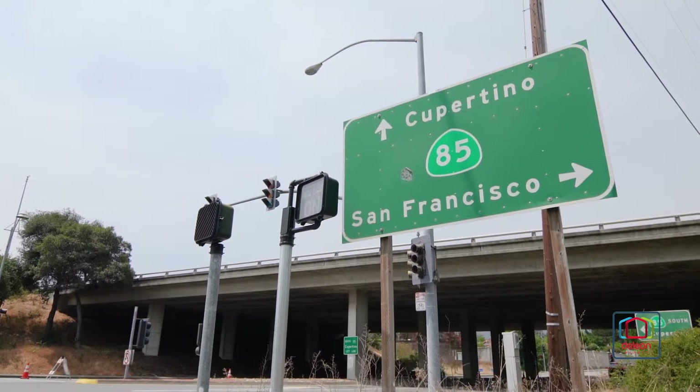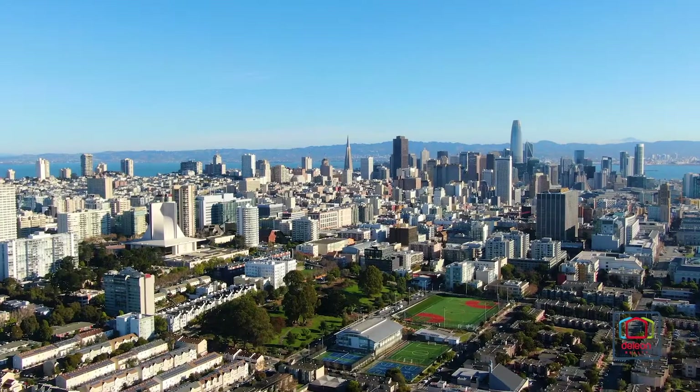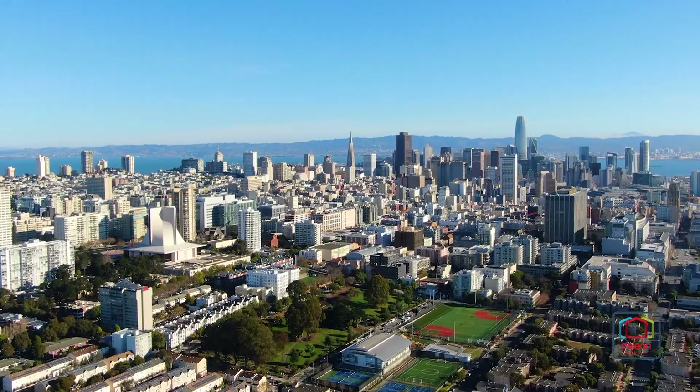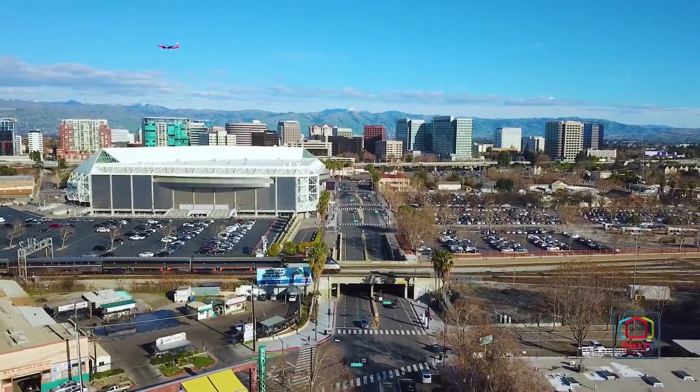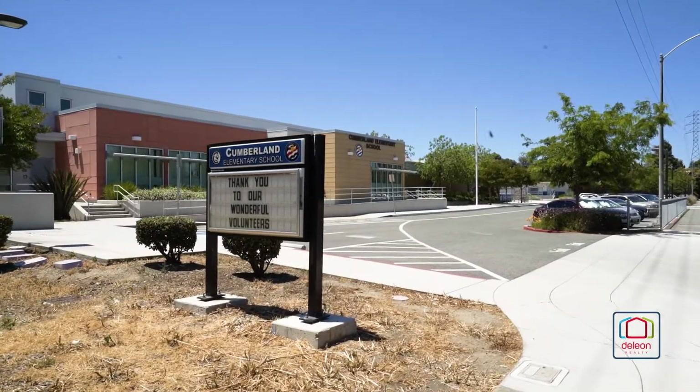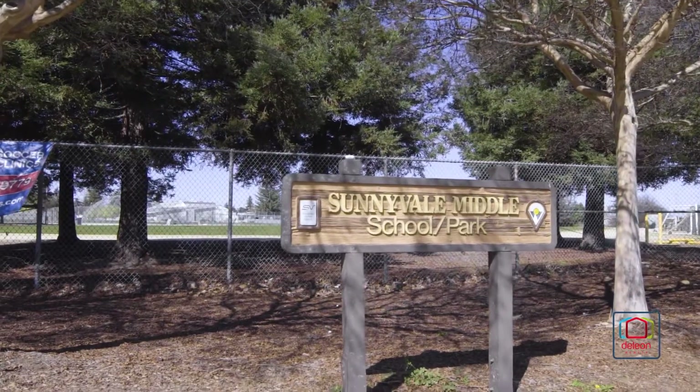It's just a short drive from Highway 85, putting you within easy reach of all that San Francisco and San Jose have to offer, both of which are less than 40 minutes away. Children may attend acclaimed schools including Cumberland Elementary, Sunnyvale Middle, and Homestead High.